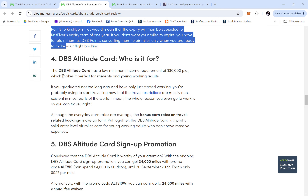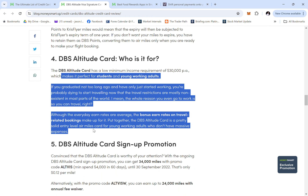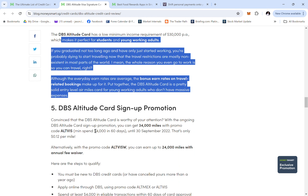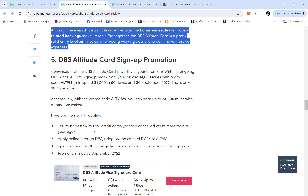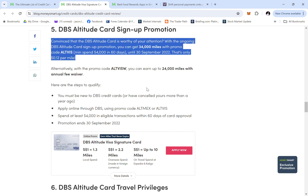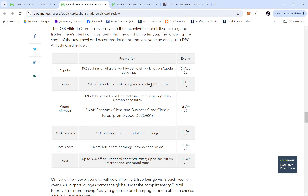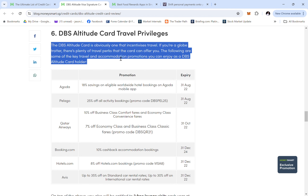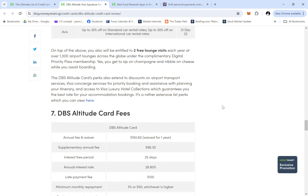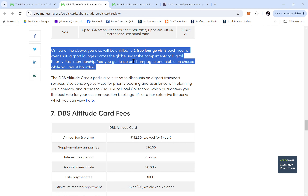The low minimum income requirement makes this card perfect for students and working adults. The base rates are okay but the bonus earn rate is very solid. You can check it out — there's a sign-up bonus of up to 34,000 miles with a promo code, though right now you may find a better promo. You can also earn up to 24,000 miles with referral bonuses. Note that the privileges shown are based on 2022 information, so check the latest details.